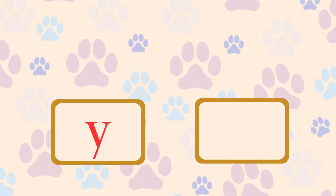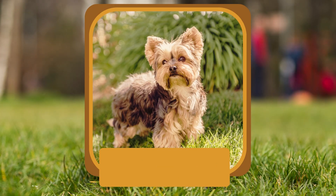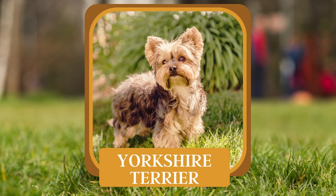Y. Which tiny breed is popular for its long, flowing coat and feisty personality? Yorkshire Terrier.